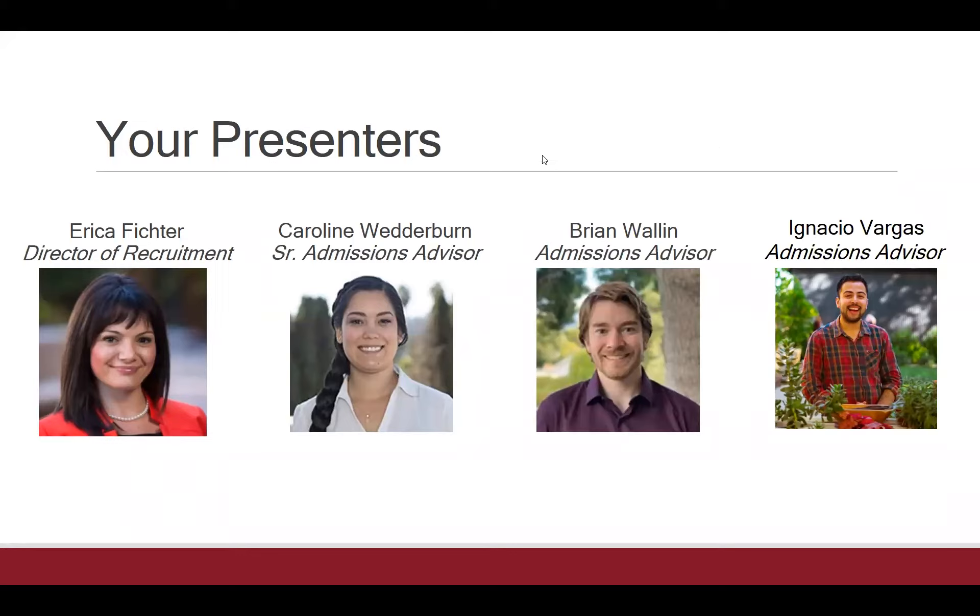Hello everyone. I'm Ignacio Vargas, the admissions advisor specializing in the media psychology programs and the infant and early childhood development program, or IECD program for short. I'm excited to be here to present some ways to uplift your application to our programs later in the presentation. In the meantime, Erica will go over a bird's-eye view of what this webinar will cover.